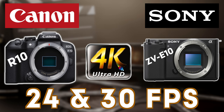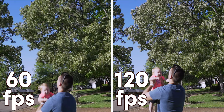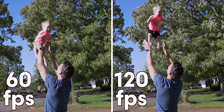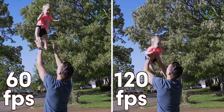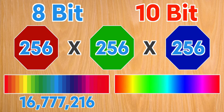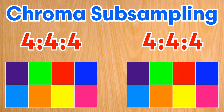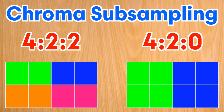Both cameras can shoot 4K at 24 and 30 frames per second, as well as full HD up to 120 frames per second, which allows you to get really smooth slow motion footage. One of the reasons the R10 is so much more expensive is because its footage has the option of 4:2:2 10-bit video, whereas the ZV-E10 is only 4:2:0 8-bit. I have other videos explaining how bit depth and color sampling will affect your video quality, and if it really makes that much of a difference and is worth the extra cost for most people shooting video.